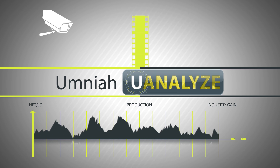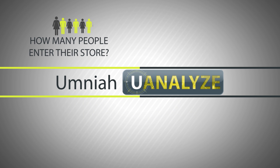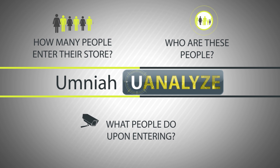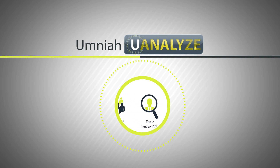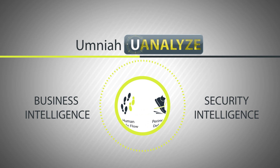It is imperative for business owners to know how many people enter their store, who these people are, and what people do upon entering. Omnia U-Analyze has a wide range of video analytics in the market for your selection, available as business intelligence or security intelligence solutions.